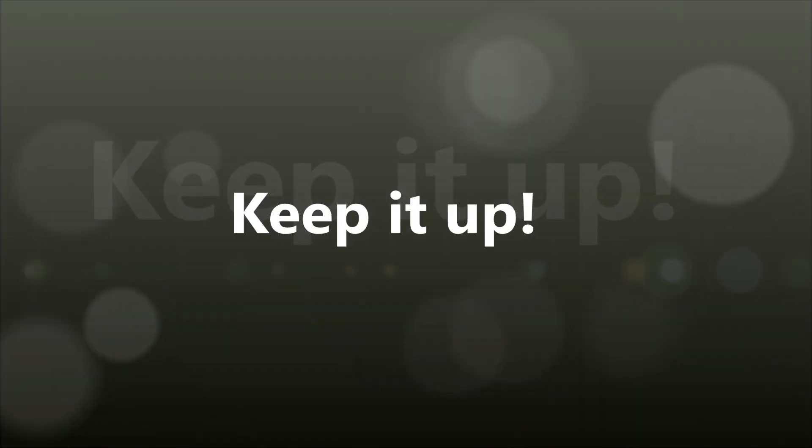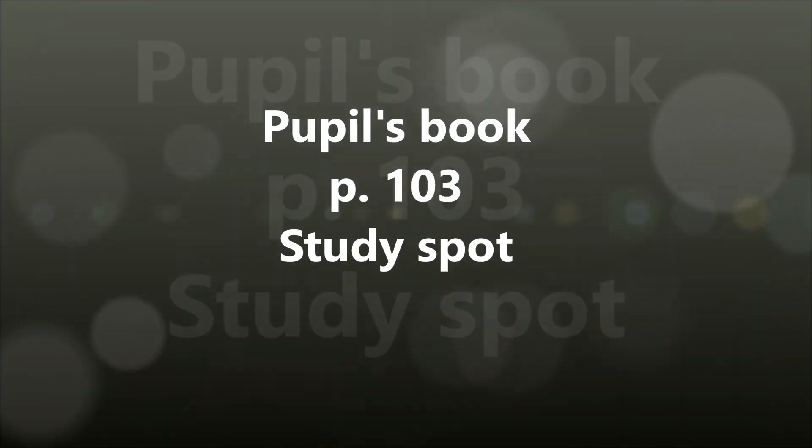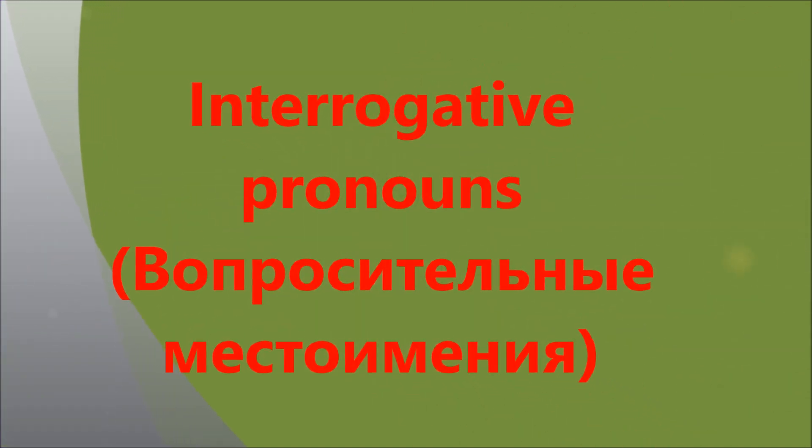Keep it up. Так держать. The next stage is grammar. Ну а теперь переходим к грамматике. Open your pupil's books at page 103. Look at the study spot. Interrogative pronouns. Вопросительные местоимения.